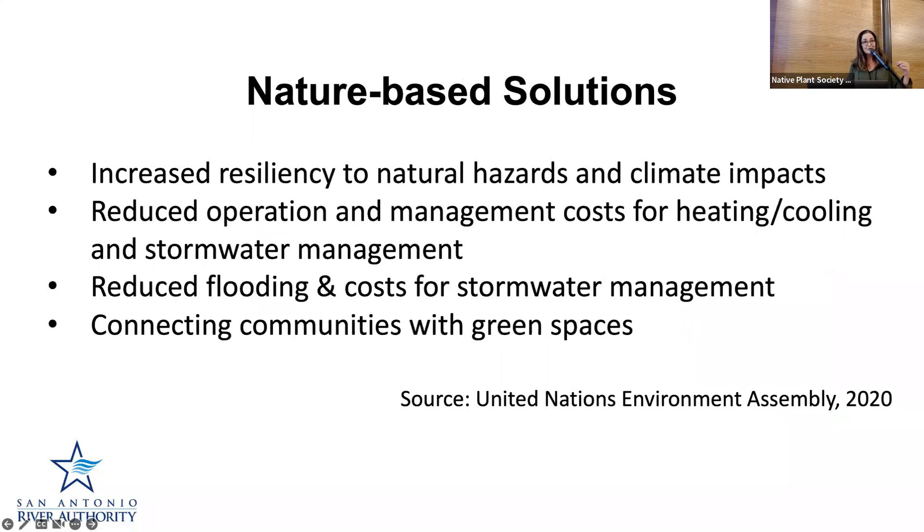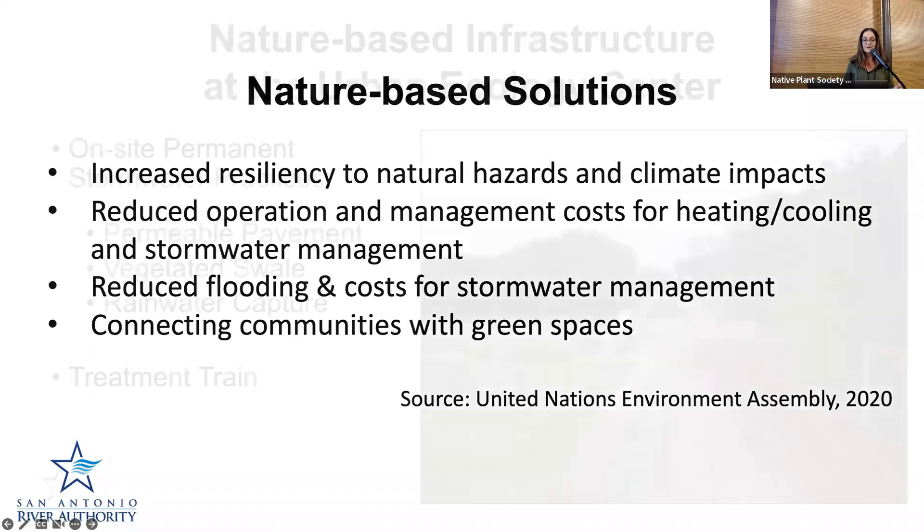When we use nature-based solutions, some of the outcomes we can see are increased resiliency to natural hazards and climate impacts — primarily due to the use of native plants appropriate for the particular site. We can also see reduced operation and management costs for heating, cooling, and stormwater management. We can see reduced flooding, reduced costs for stormwater management, and we can often connect communities with green spaces, which has tremendous benefits.